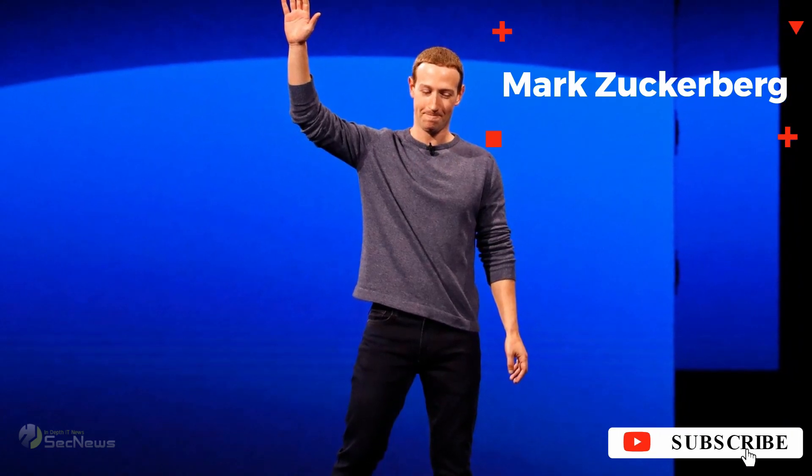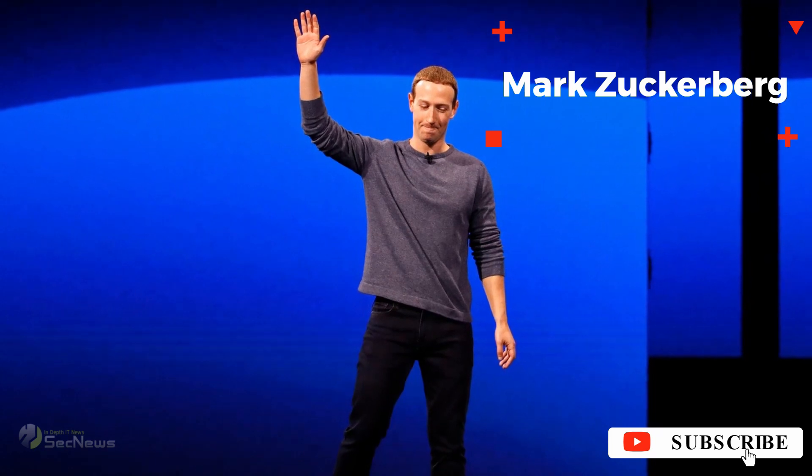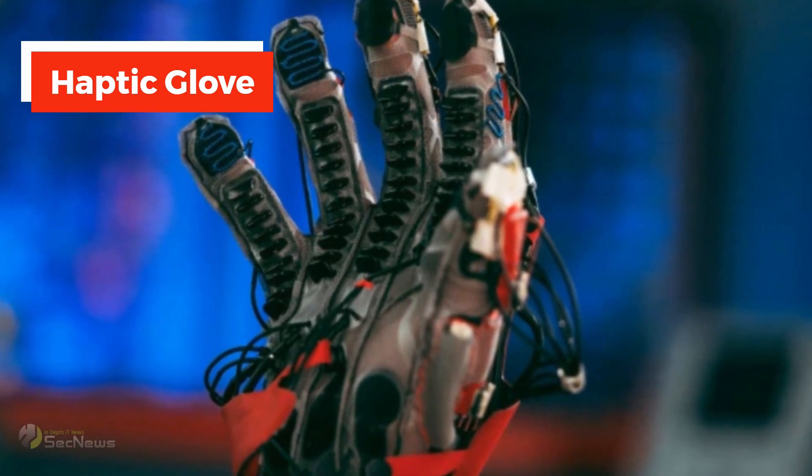Mark Zuckerberg unveils a new device that promises to pave the way for VR-powered metaverse. It is a haptic glove which allows the user to feel virtual objects.